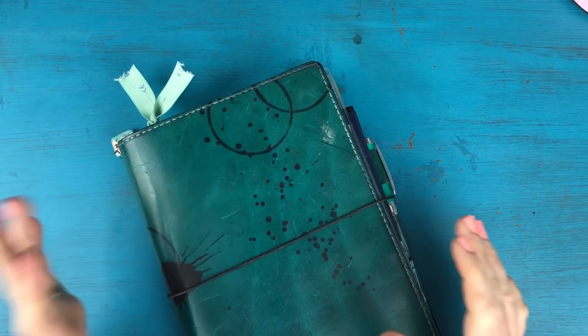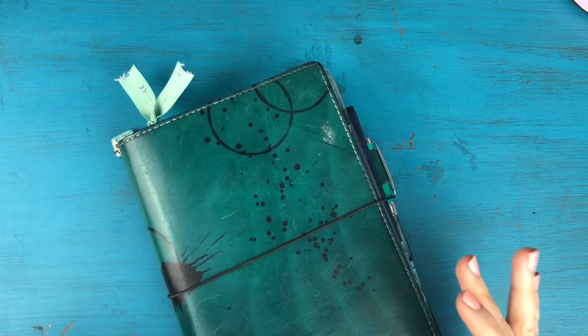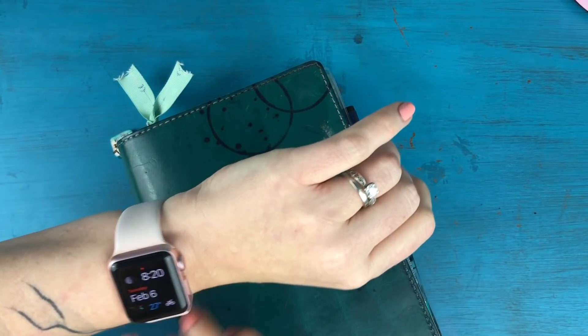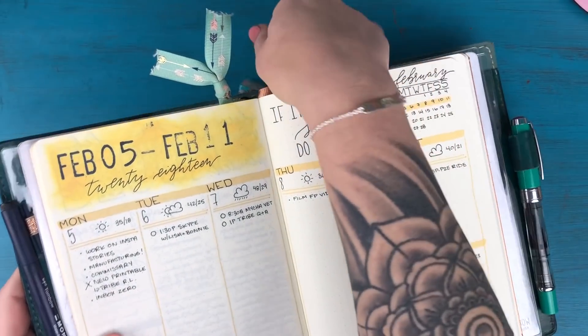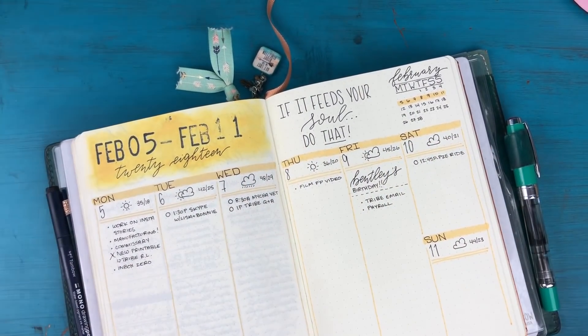Hey everyone, it's Kara here from Boho Berry and I am back with day six of one month in my bullet journal. It is about 8:20, 8:30 in the morning and I just finished up most of my morning routine. I still need to work out but I'm going to do that right after I film this video.